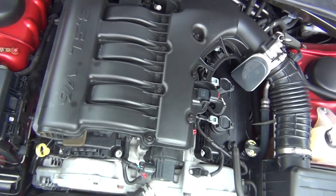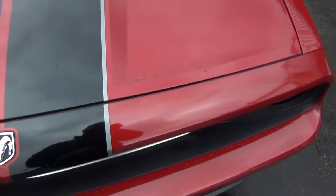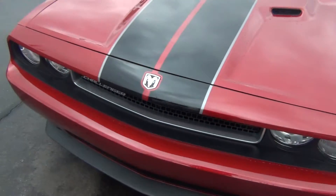Excuse me while I put the hood down. It has been fully serviced and has passed all its inspections. You can see there are no dents, no dings, no scratches, no blemishes, no rock chips — nothing of the sort.